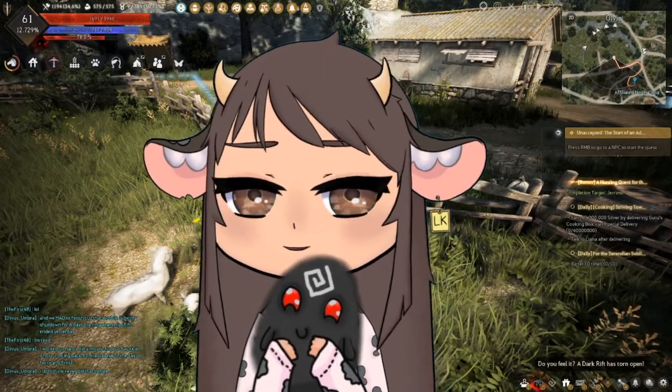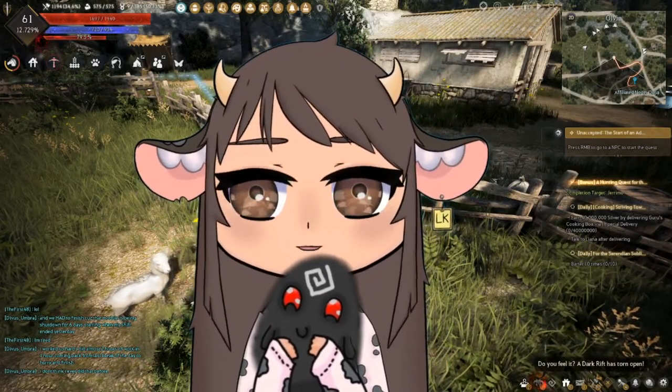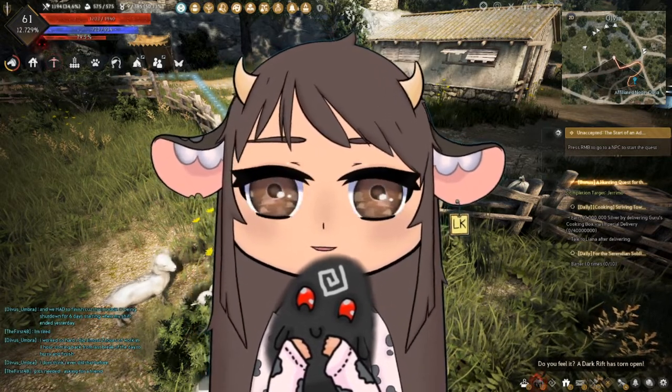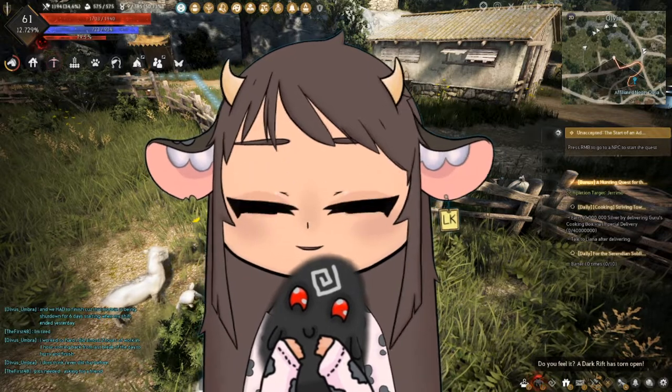Hey guys, Lorekeeper Mira here. I'm just going to do a short video guide on the milking locations and the daily milking quests in Black Desert.